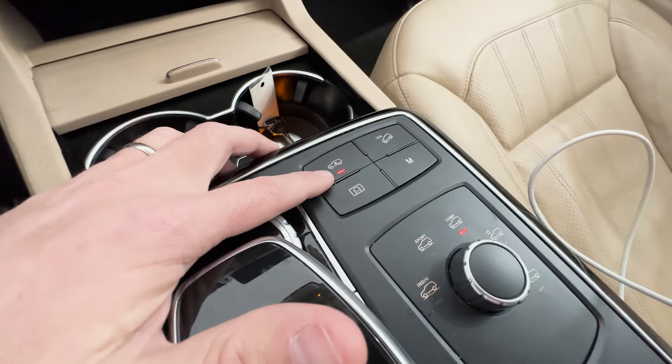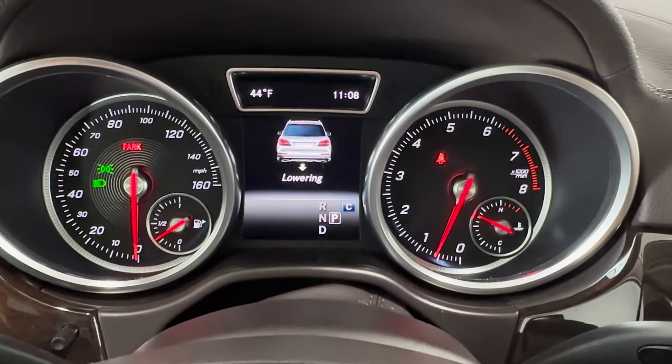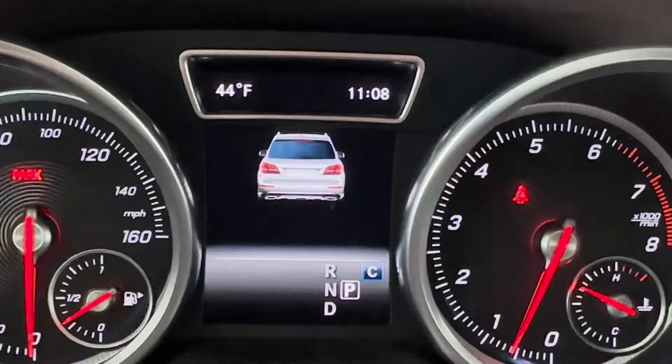You can raise the truck — right now we are in the high position. If I press it, it'll lower, but I'll go ahead and keep it in the high position. Now it says 'rising' — so we're back in the high position. Once you go over about 20 miles an hour it goes back down to normal, but if you want to go off-road you can put it in high mode and hit the trail.